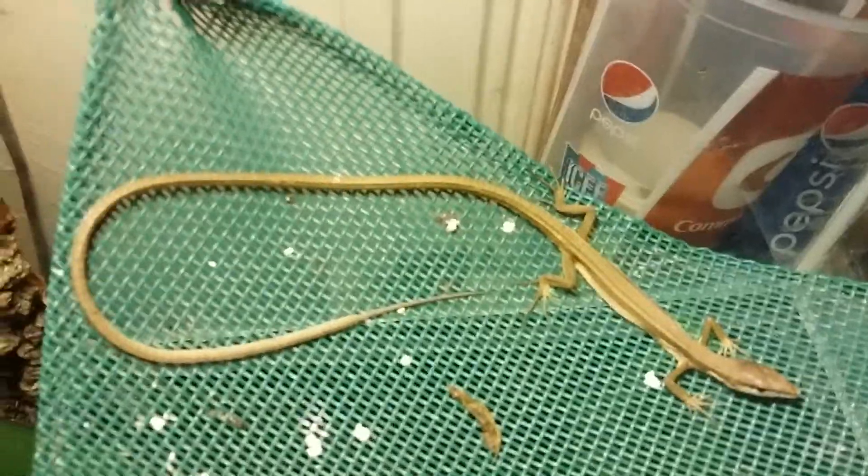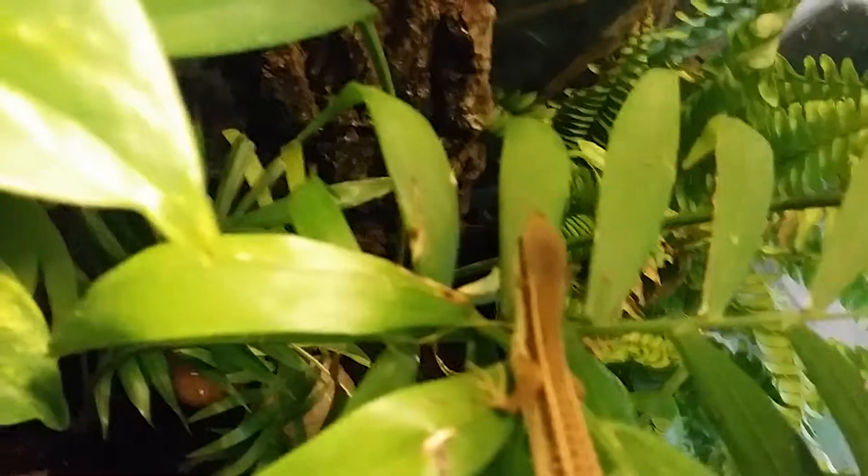Right here are my two long tails — that is my male, and that is my female. I'll show you inside their cage if they don't get spooked. There's the female, there's the male.